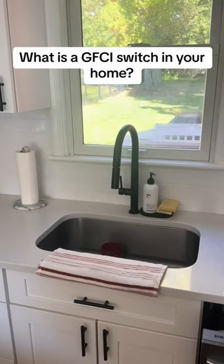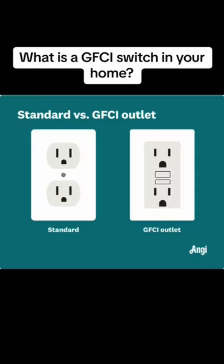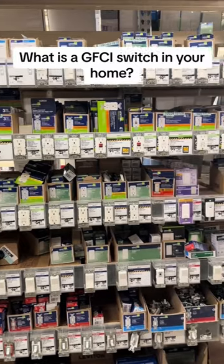So I explained to her what a GFCI switch is. A GFCI switch is a safety precaution. You will usually find them where there's water, in rooms like bathrooms and kitchens.